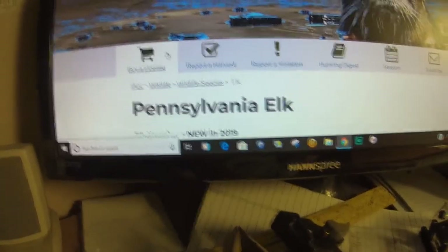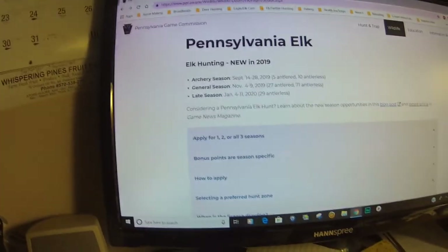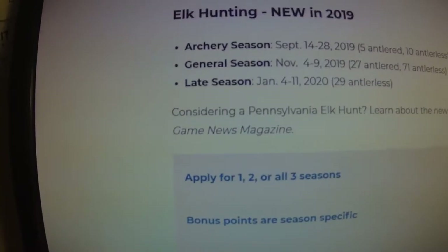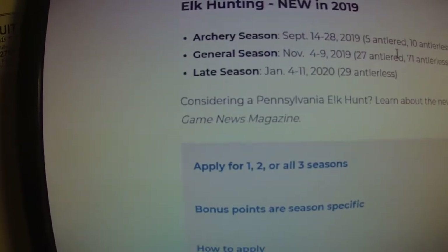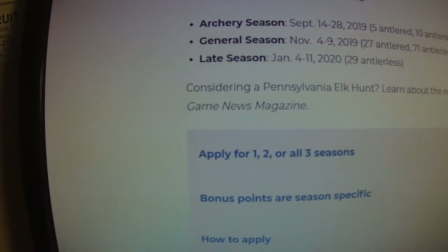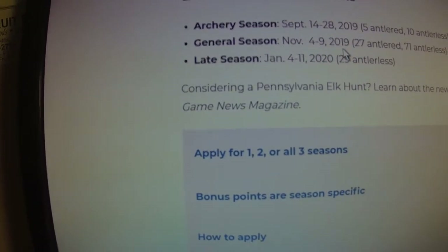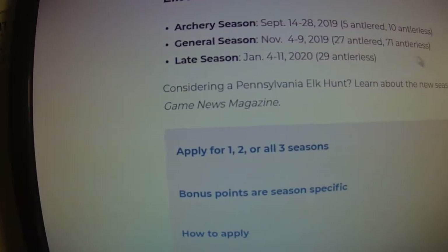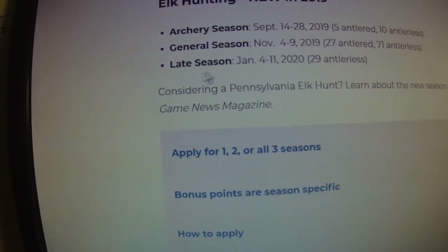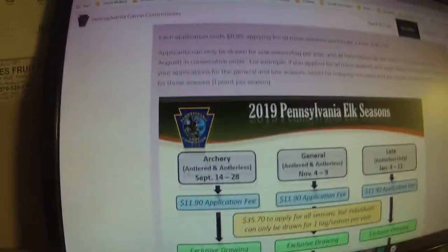It brings up the Pennsylvania Elk page. As you scroll down, it says elk hunting — new in 2019. Archery season: September 14th through the 28th, 2019 — five bull tags and ten cow tags will be awarded. The general season is November 4th to the 9th, 2019 — 27 bull tags and 71 cow tags. And then the late season is January 4th through the 11th, with 29 cow tags.